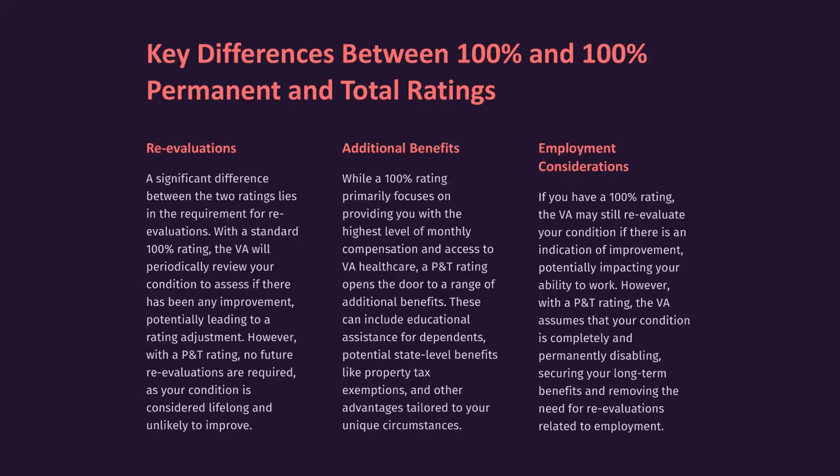Key differences between 100% and 100% permanent and total ratings. A significant difference between the two ratings lies in the requirement for re-evaluations. With a standard 100% rating, the VA will periodically review your condition to assess if there has been any improvement, potentially leading to a rating adjustment. However, with a P&T rating, no future re-evaluations are required, as your condition is considered lifelong and unlikely to improve.